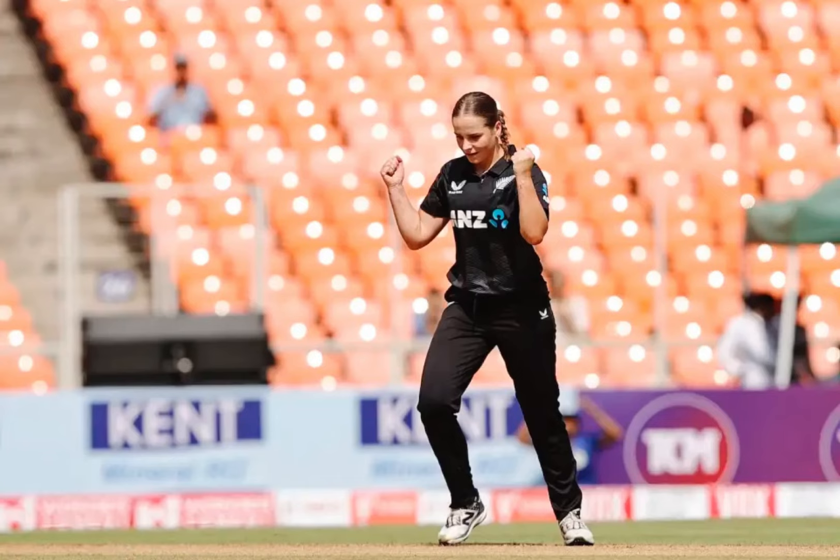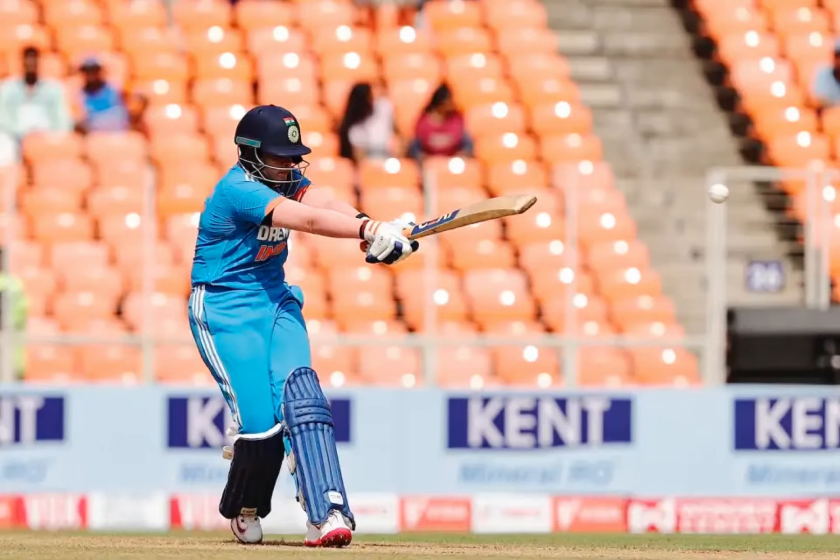India were without their regular captain Harmanpreet Kaur, and Smriti Mandhana, leading in an ODI for the first time, fell cheaply after opting to bat. Shefali Varma looked to bring a gear we hardly saw at the T20 World Cup, particularly targeting Jess Kerr. She used the pull shot to good effect and dispatched a length ball over the sight screen, but she pulled Carson's first ball straight to square leg to fall cheaply.